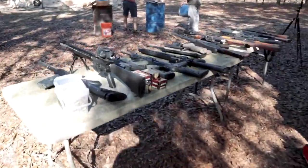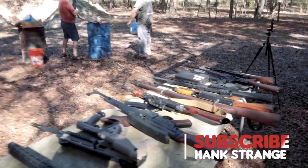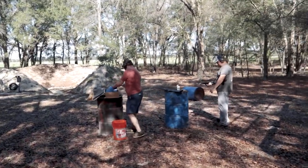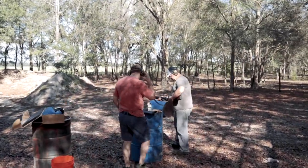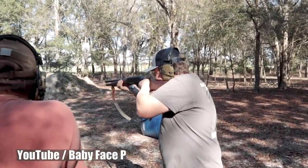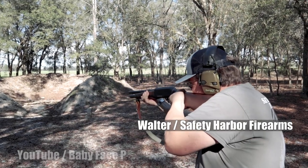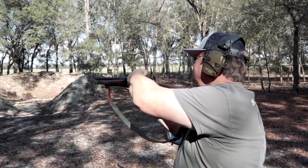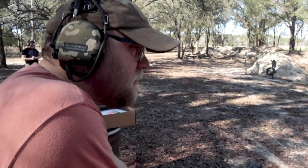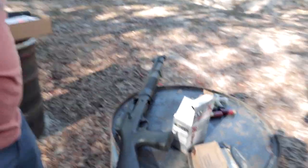We've got a bunch of guns here on the table — lots of rifles — and some guys who typically do stuff with me. Someone's getting way ahead of what the video's supposed to be about over there. Some of those are hefty. Patrick — baby face — has a 12-gauge semi-auto. Hot damn.